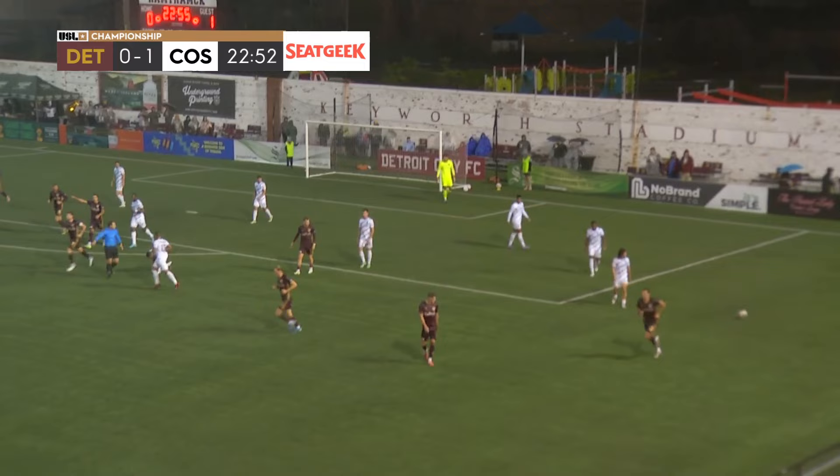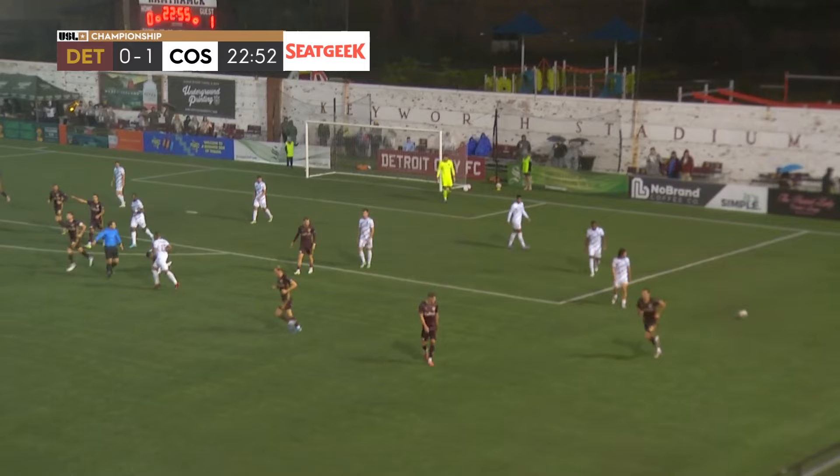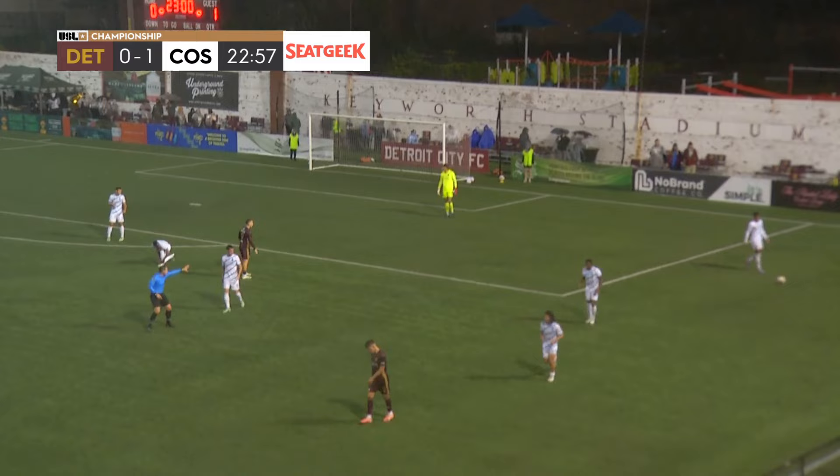Ball sent in, and the whistle will go against Detroit City FC. This portion of the broadcast brought to you by SeatGeek — your ticket to great Detroit City FC seats.